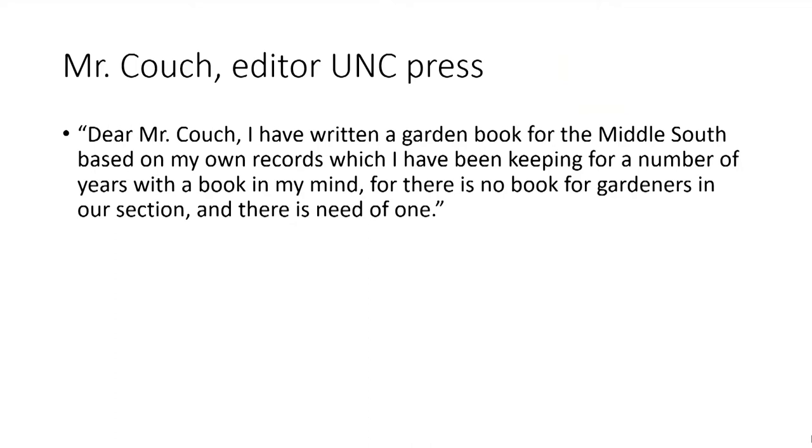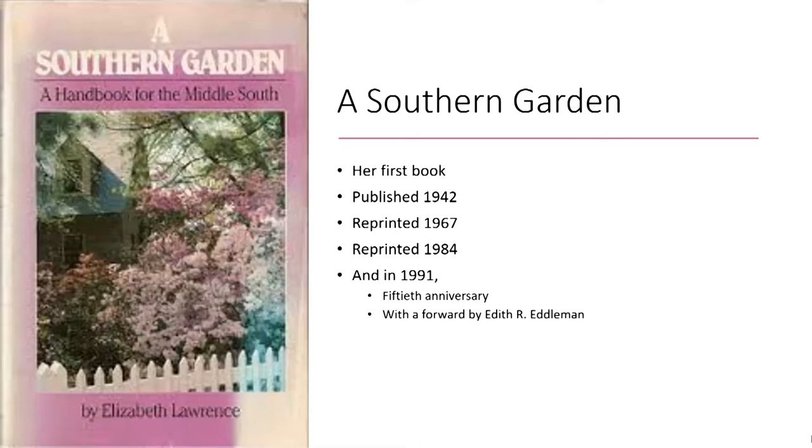'Dear Mr. Couch, I have written a garden book for the Middle South based on my own records, which I have been keeping for a number of years with a book in my mind, where there is no book for gardeners in our section, and there is needed one.' This is the letter she wrote to Mr. Couch, editor at UNC Press, prior to his approving the publishing of her first book, A Southern Garden, which has seen many reprints. Looking through the table of contents, it becomes clear that A Southern Garden is a book about creating beautiful garden displays in your own garden over the course of the year. It follows through the twelve months of the year — she starts with winter, which is an interesting choice, and ends at the end of the year.